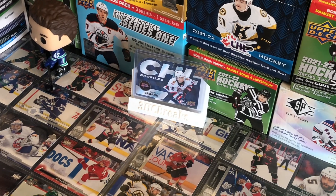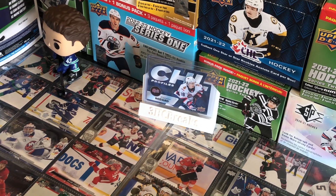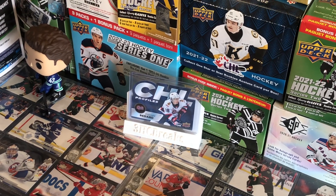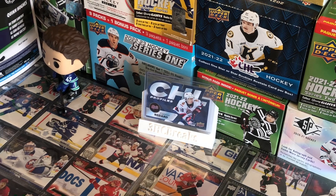Our next card at spot number 7, we have a Connor Bedard CHL Profiles. This ranges at about the $45 range — it was $50, but it went down by like $5, which kind of sucks.